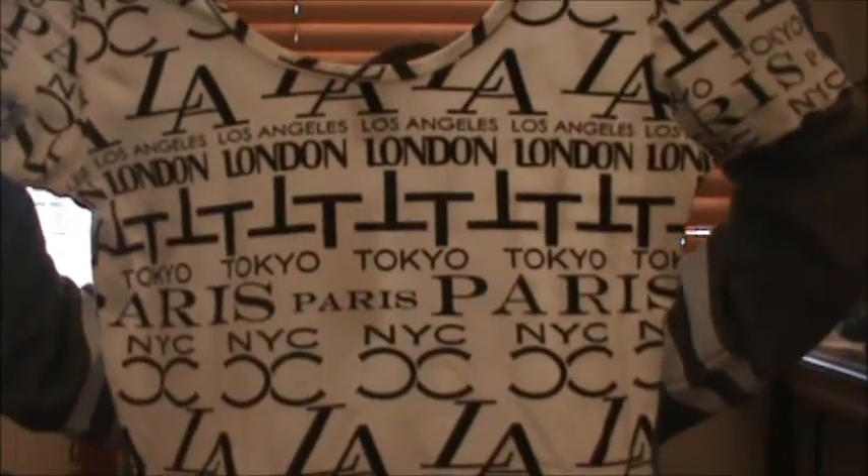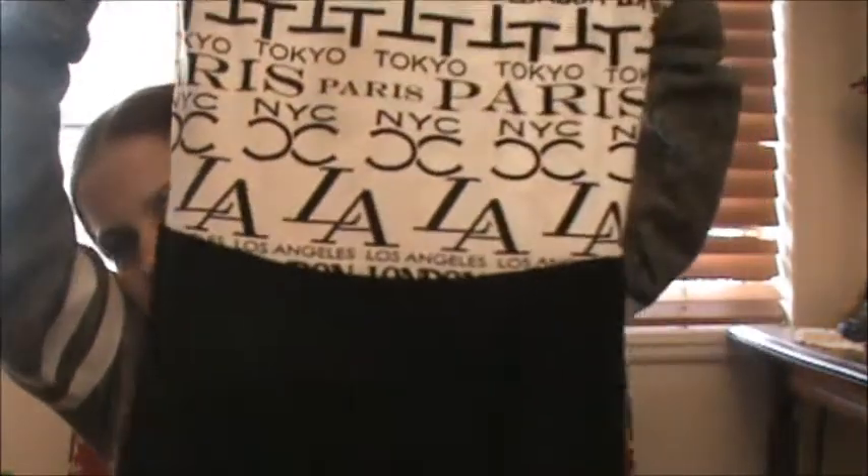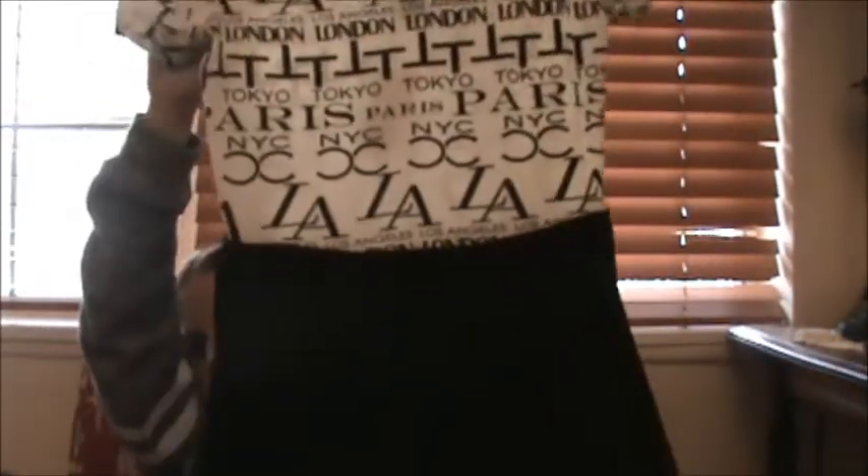The next thing I got was this dress — this is my favorite item that I got on this shopping trip. It's this dress, and this is the top of it. It says Tokyo, Paris, Los Angeles, London, New York City, and then the bottom is just black. I think it's cute. You can wear it with like a blazer or something over it to make it a little nicer, or just wear it as a summer dress with nothing over it and some sandals. I think it's so cute, and it's probably about knee length on me — it comes right above my knees.